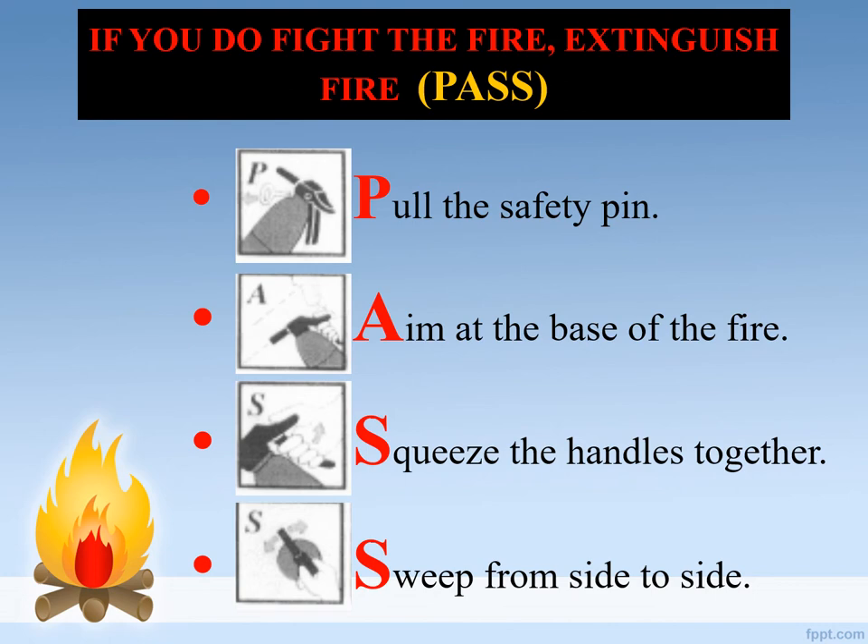To fight fire with a fire extinguisher, we use the PASS protocol: Pull the safety pin; Aim at the base of the fire; Squeeze the handles together; Sweep from side to side.